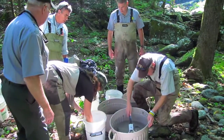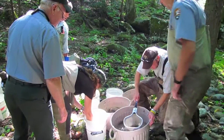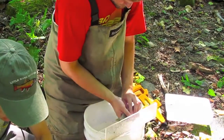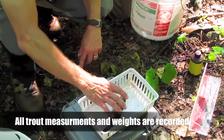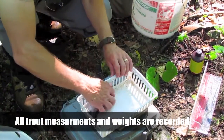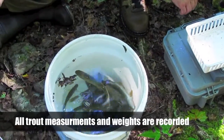After completing a single pass, the fish are separated by species in large tubs of water. A small amount of clove oil is put in the water to act as a sedative. This makes the fish calmer and easier to handle without unnecessary stress. They're not dead, just sedated.